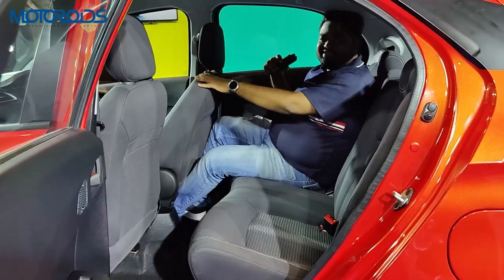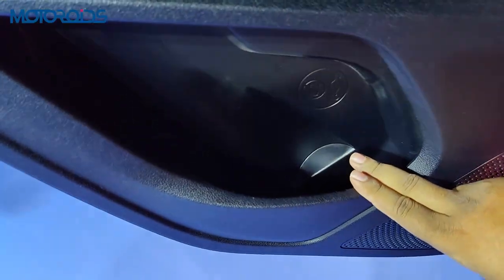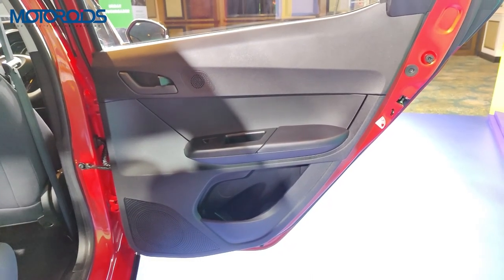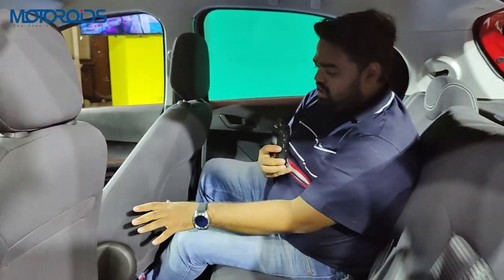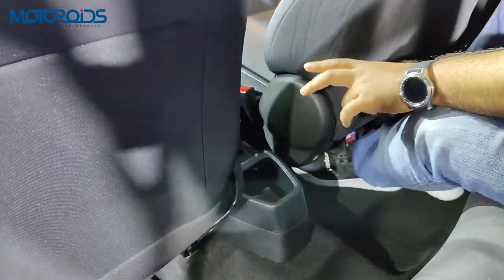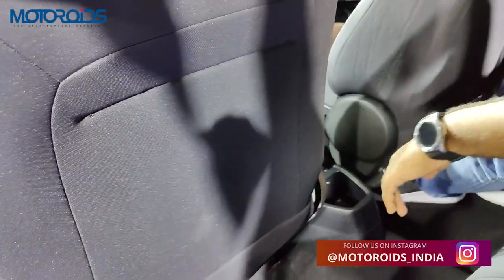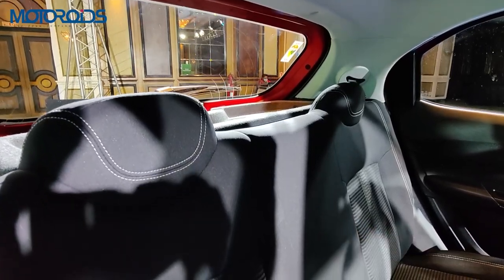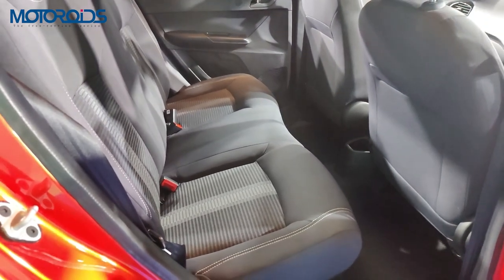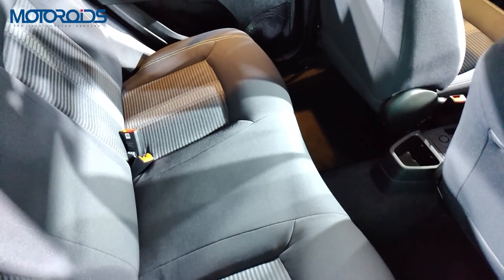Rear legroom is pretty decent even with the seat adjusted to the reviewer's height. The rear doors get big one-litre bottle holders, window controls, tweeters, and speakers. However, the centre console has no armrest or shoulder rest for front passengers, and there is no rear AC vent. Rear seat occupants also get a cup/bottle holder or storage space in the centre. The seats do not have adjustable headrests, there is no rear armrest, and ISOFIX child seat mounts are absent. The third passenger gets a two-point seatbelt.